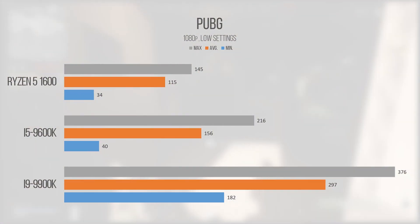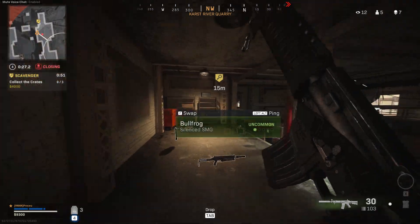PlayerUnknown's Battlegrounds performed spectacularly in this relatively unoptimized battle royale title. If Fortnite is more your thing then performance would look even better, however the minimum on the i5 shows a more variable experience than the i9, and even the Ryzen 5 seemed to struggle at times during the drop phase. Once you hit the ground and start looting, performance jumps up and doesn't drop during combat or late-game firefights.